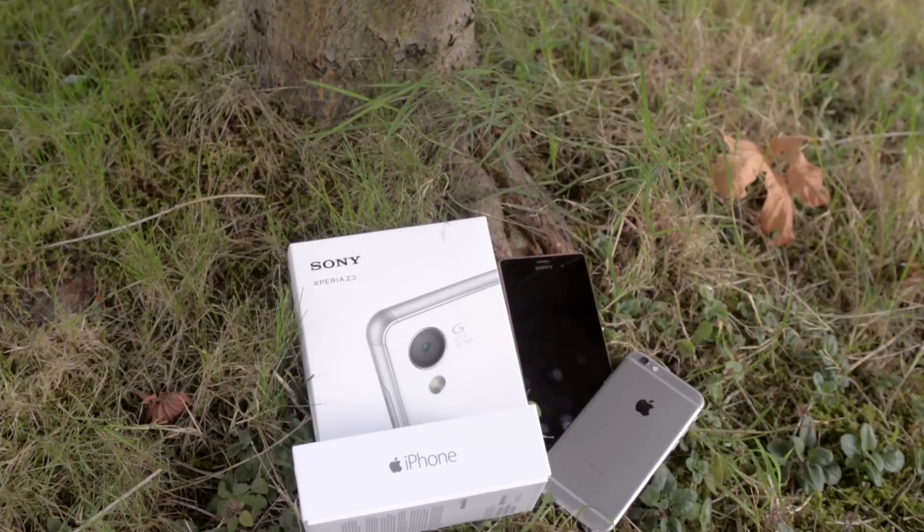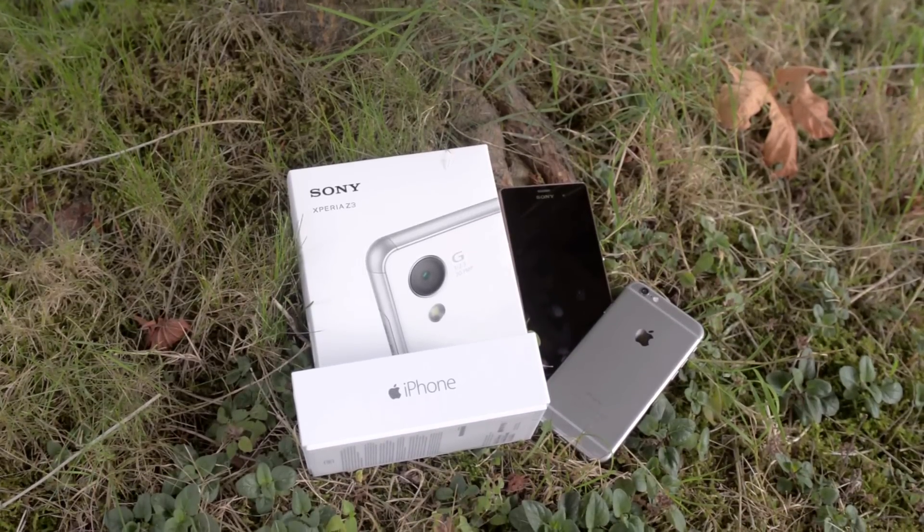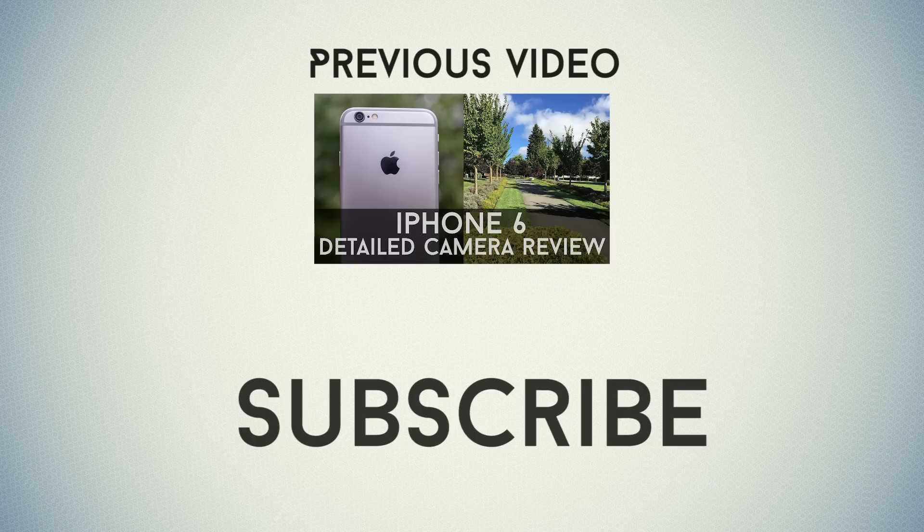That concludes my comparison between the iPhone 6 and the Sony Xperia Z3. Thanks a lot for watching — don't forget to give this video a thumbs up if you enjoyed it, and follow me on Instagram, Google Plus, and Twitter. Links will be in the video description and I'll see you in my next video.